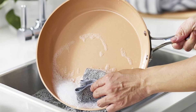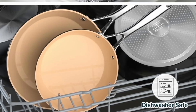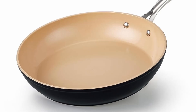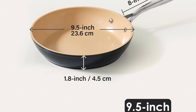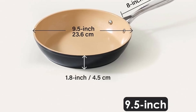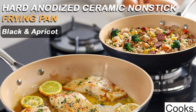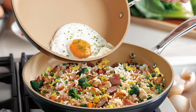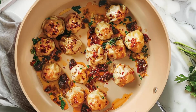The 9.5-inch size is compact yet versatile, perfect for single servings or small families. From fluffy omelets to perfectly browned pancakes, this skillet delivers consistent results with every use. Unlike many competing brands, the Cook's Standard skillet offers a unique combination of style, durability, and functionality. Its hard-anodized ceramic coating outperforms traditional nonstick surfaces, and its compatibility with a wide range of stovetops makes it a versatile addition to any kitchen.